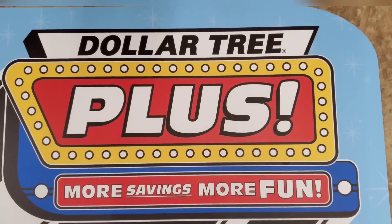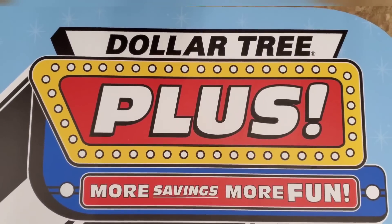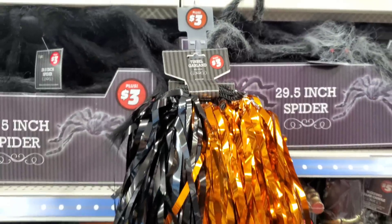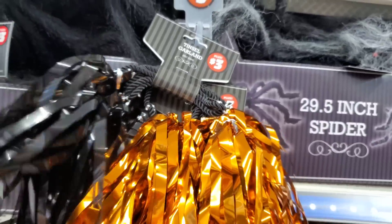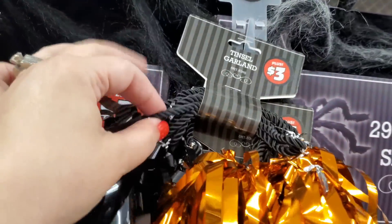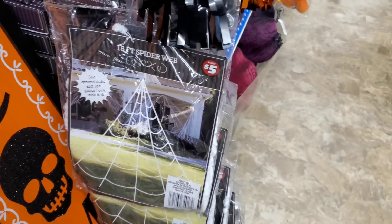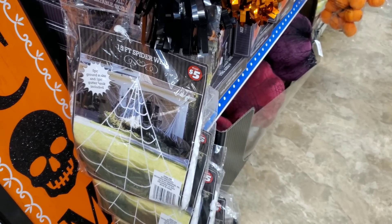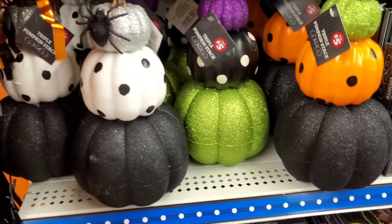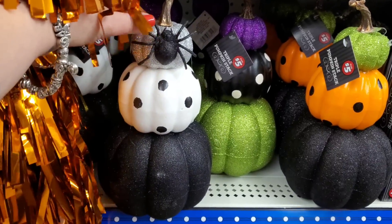We're now entering the Dollar Tree Plus section in Hawthorne, New Jersey - hold on to your hats. They have tinsel garland that looks like pom-poms - pretty cool, really nice for three bucks. For five dollars they have that 15-foot spiderweb that Target was selling for twenty dollars one year - that is an amazing deal.